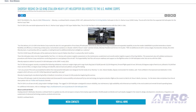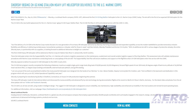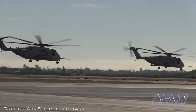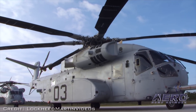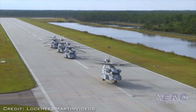Sikorsky has delivered the first CH-53K King Stallion helicopter to the US Marine Corps. The aircraft is the first of an expected fleet of new-engine helicopters for the Marine Corps. The CH-53K is a new build replacement for the US Marine Corps' aging CH-53E Super Stallion fleet, which first flew in 1974 and entered service with the USMC in 1981. The first CH-53K heavy lift helicopter will be stationed at Marine Corps Air Station New River in Jacksonville, North Carolina.